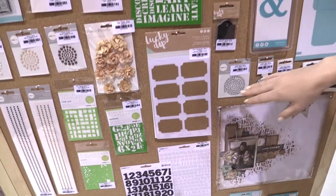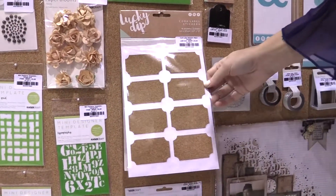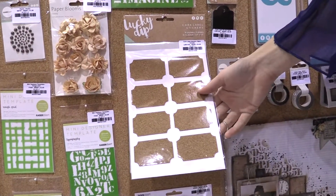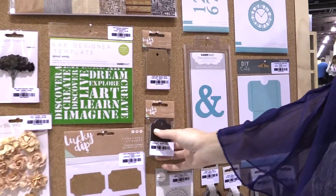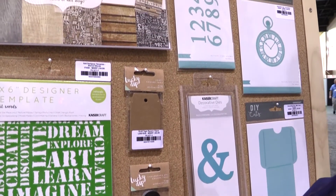Starting down here, we have these really nice cork label stickers. How cute are these for putting on your layouts or cards as backdrops to sentiments? There are also all these really nice little tags. This line is just so beautiful with all these neutral hues.